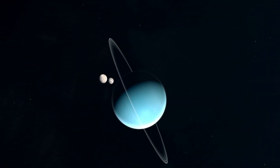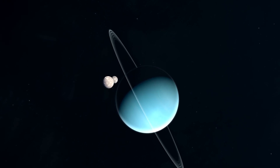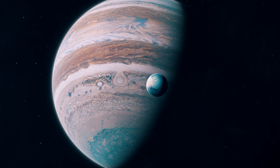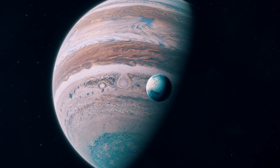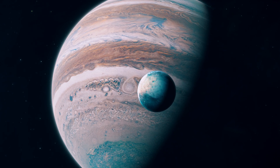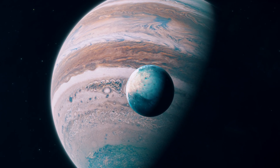Many planets in our solar system have moons, some of which are larger than the planet Mercury. For instance, Ganymede, one of Jupiter's moons, is the largest moon in the solar system and has geysers that blast from the planet, hinting at a possible underground ocean.